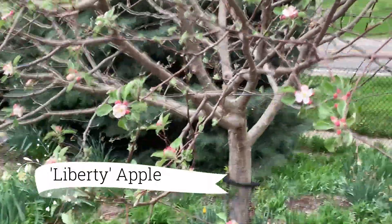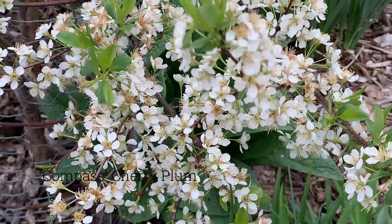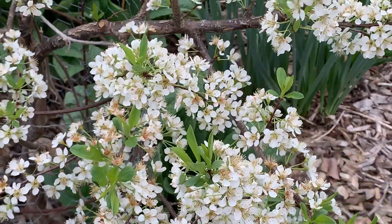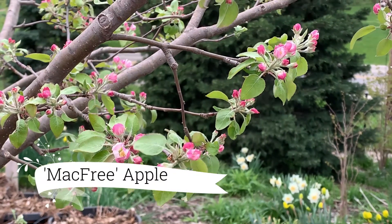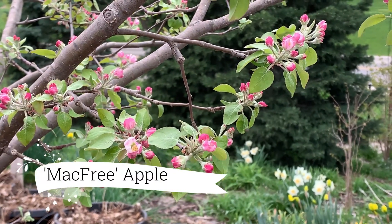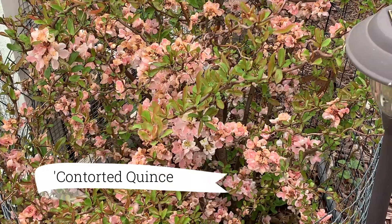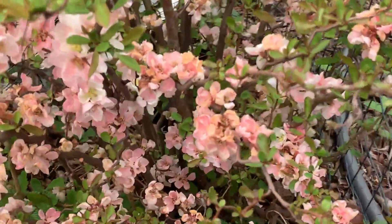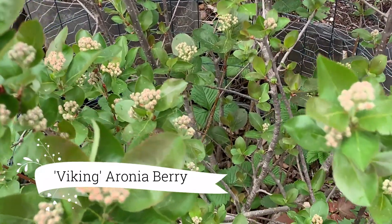An exciting point was that our Liberty apple tree bloomed for the first time ever, and we're excited about that. Our cherry plums bloomed so early and they did not lose all their blooms in the cold weather. The Mac Free apple is so beautiful — I'm excited. We made applesauce off this tree last year and got enough. Even our contorted quince has beautiful blooms. They're looking tired but they didn't get destroyed.